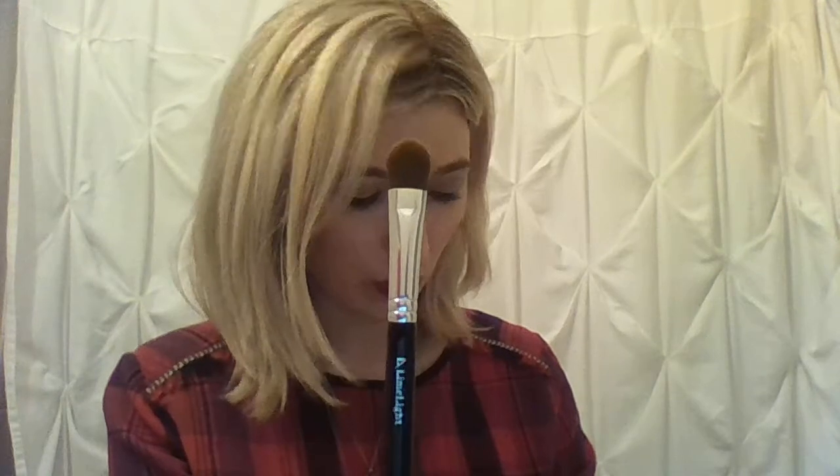I love our selection of eyeshadow brushes — there are four main ones. Brush number seven is the large shadow brush, perfect for all-over color from the lash line all the way up to the brow bone.